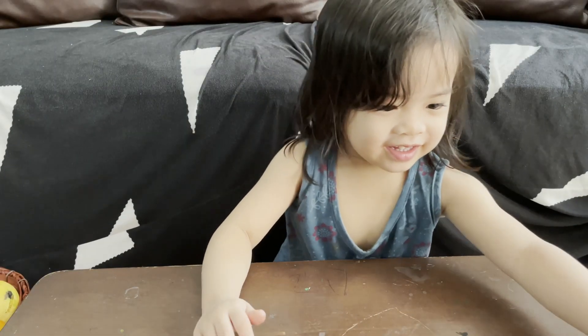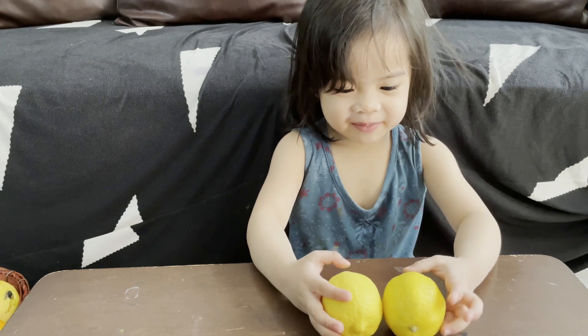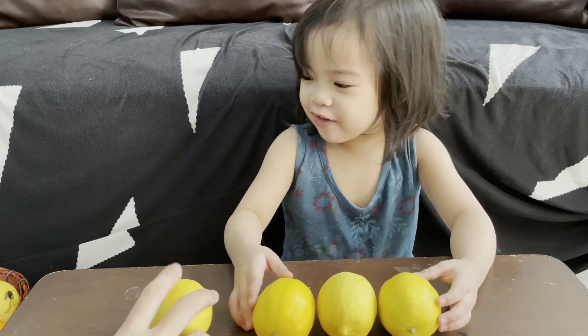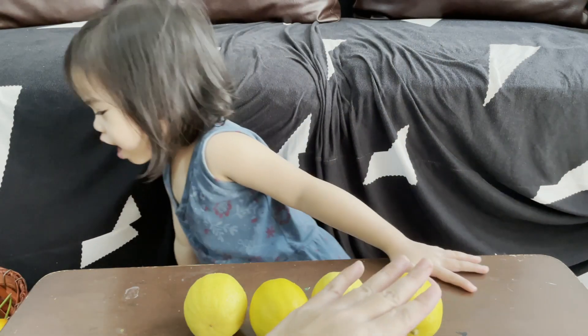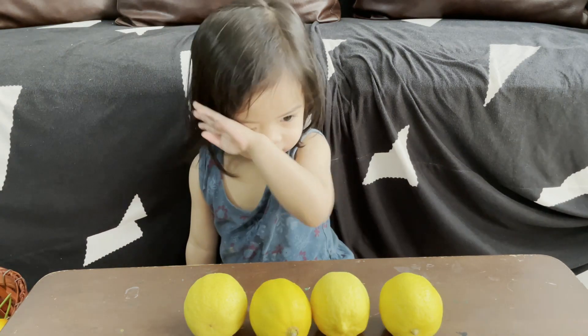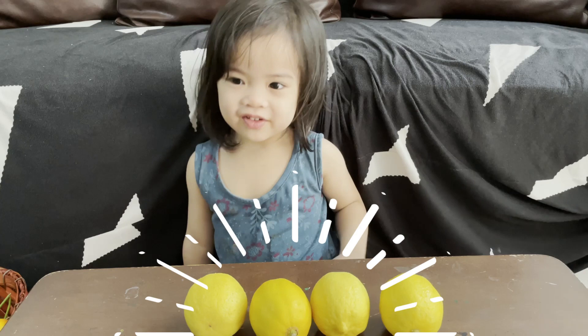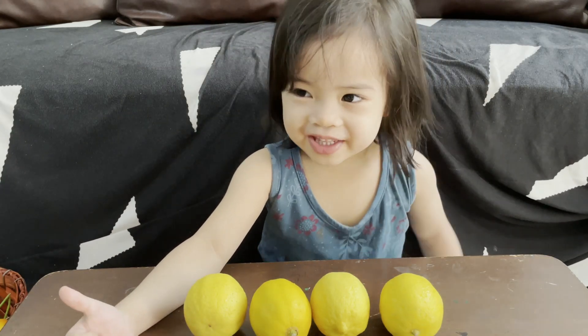Next! Kaya, what's this? Lemon! What's the color of the lemon? Yellow! When you count the lemon, make sure that you touch it. You touch as you count! One, two, three, four. Good job! How many lemons? Four lemons! Please put it in the basket.